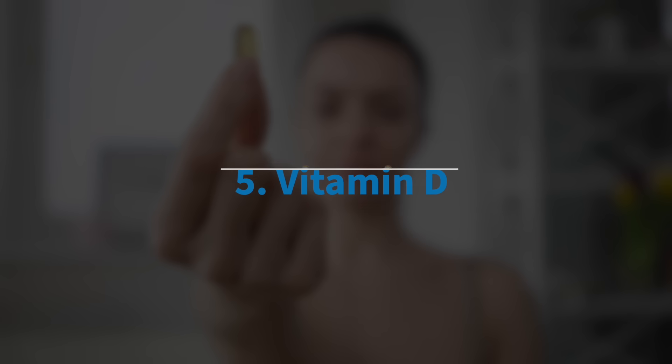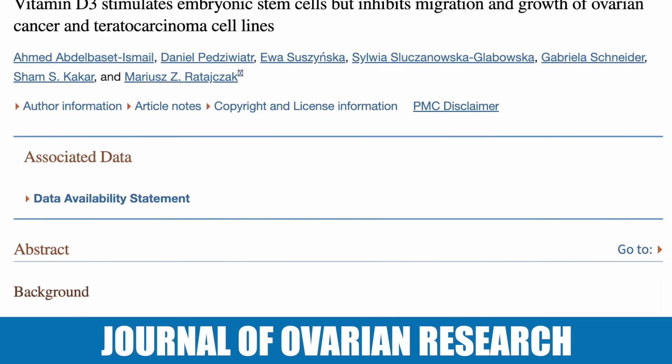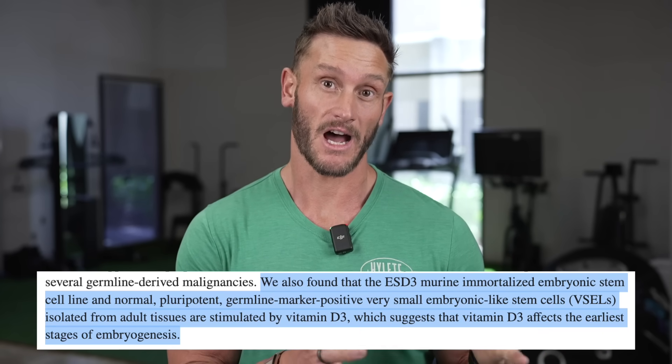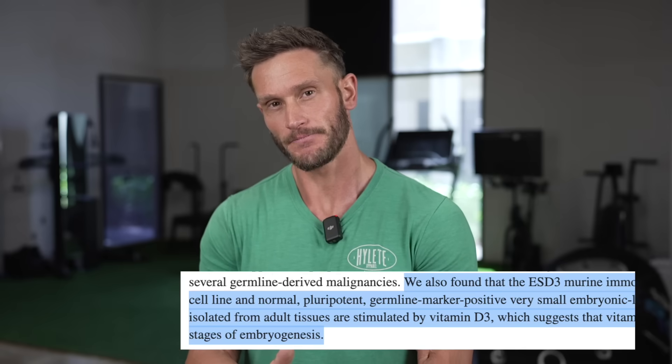The fifth one is vitamin D. Very interesting research came out of the Journal of Ovarian Research. In this case, they were looking at cancer cells and human stem cells, and what they saw is that when treated with vitamin D, it actually increased the survivability of the human stem cells while inhibiting the growth of the cancer cells. Cancer is way too complex to take out of a Petri dish context and apply to a human body, but there's other literature suggesting vitamin D could be really good for stem cells.